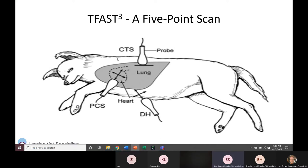The T-FAST is a five-point scan. First is the CTS site — the chest tube site — which is bilateral, dorsal, around the 9th or 10th rib spaces. Second is the PCS — pericardial site — where you get your best visualization of the heart, around the 4th to 5th rib space in the lower third of the ribs, also bilateral left and right. Third is the DH view — diaphragmatic-hepatic — where you place the probe in the abdomen and image through the liver and diaphragm to look into the caudal chest.